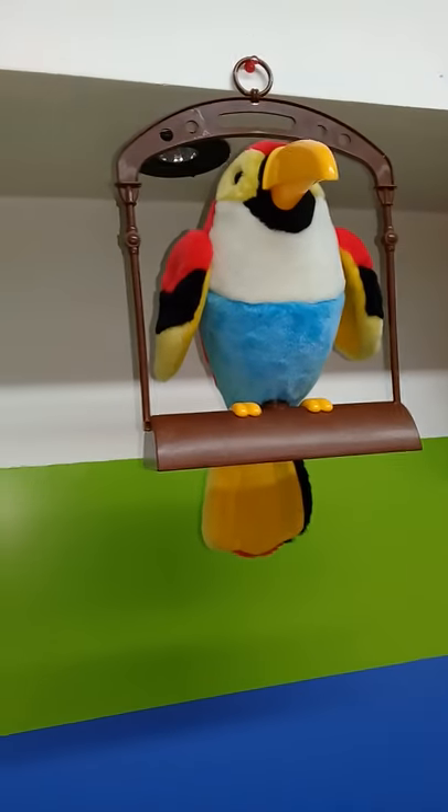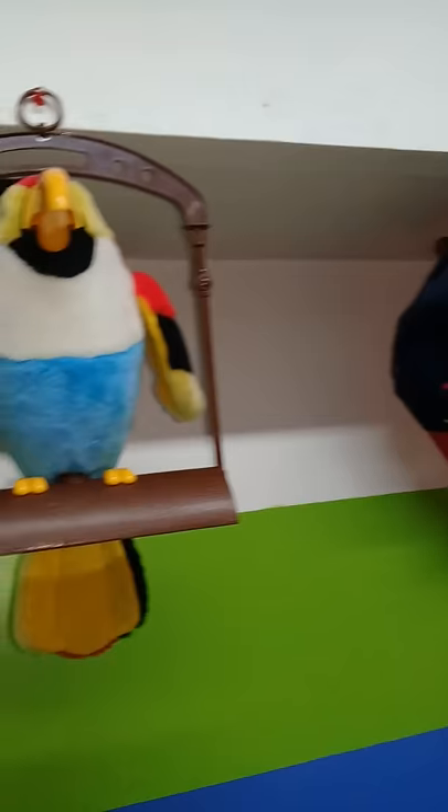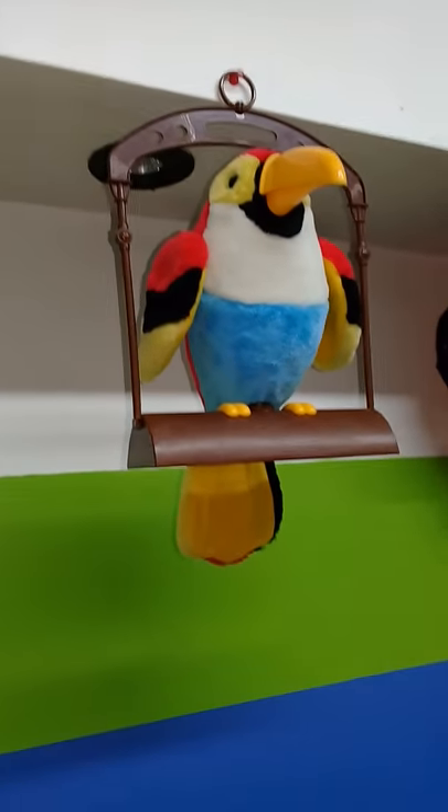I do have another one, which is a China fake repeat parrot, and that one is at my grandma's house. I'm gonna have to hang that one up there, and I might be receiving another one from a friend.